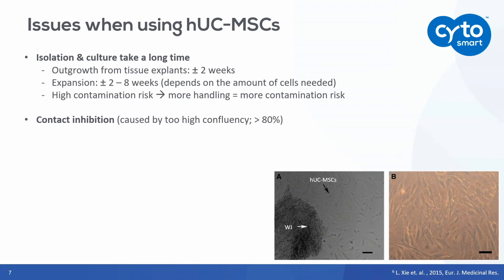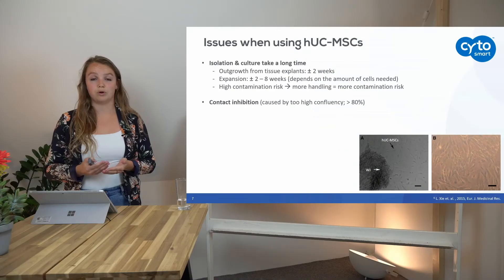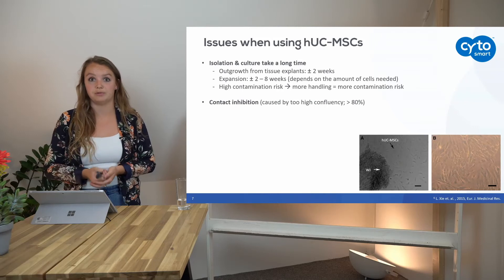Because of this long culture time, there is a higher contamination risk, because you have a lot of handling steps. The longer you culture, the more often you need to change your medium, for instance.